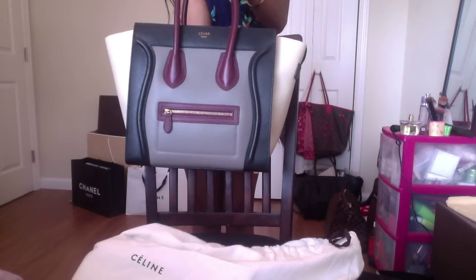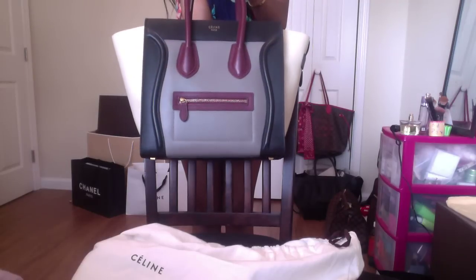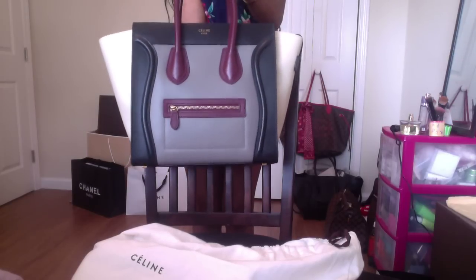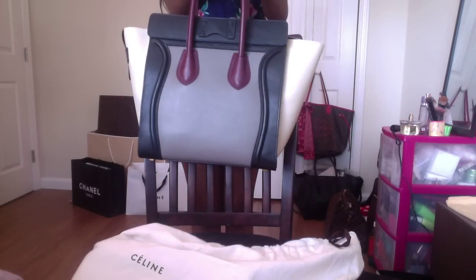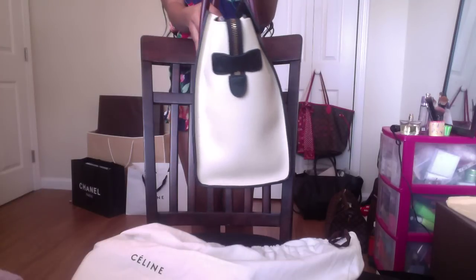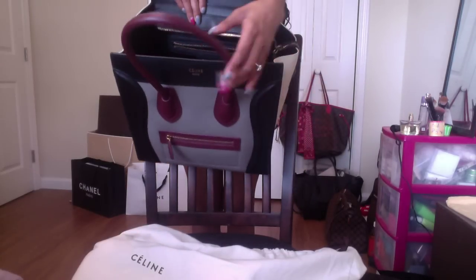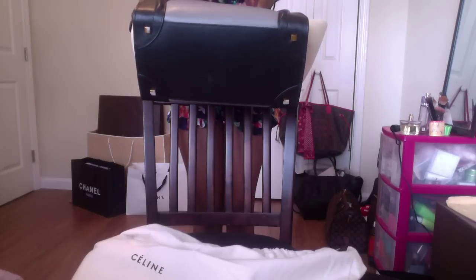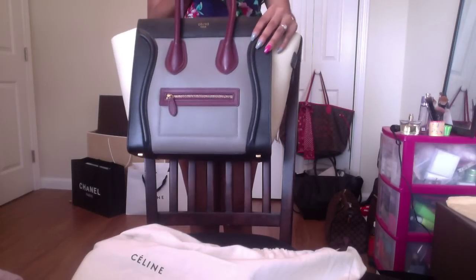Here is the beautiful Celine mini luggage tote in tricolor. I don't remember the exact color names but it looks like a black, an off-white, and a heather gray middle color that almost has hints of purple. The straps are a very deep brown with hints of plum. On the front it says 'Celine Paris.' This is my first mini luggage — I usually do the Phantom and have two of those. It's a very beautiful bag, though I found it a bit less practical than I expected. Gorgeous all around, including the bottom with the feet.